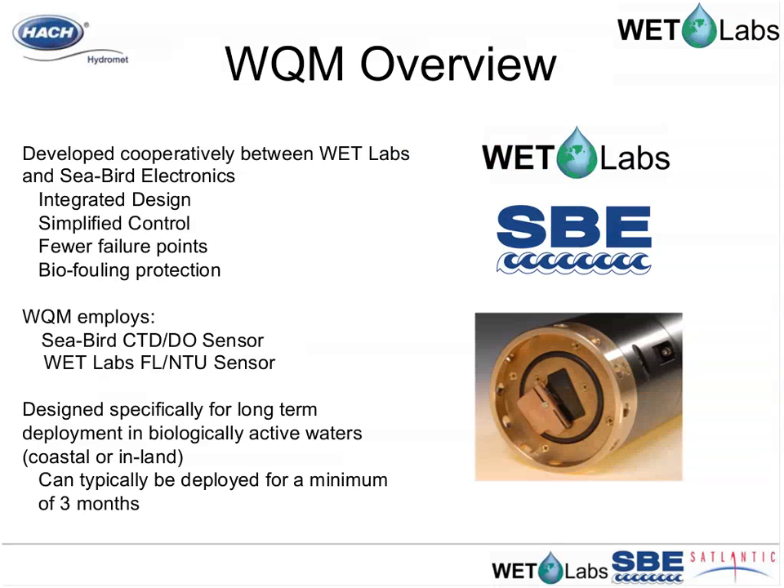The WQM is a joint project between Seabird and WetLabs. Seabird Electronics, based in Bellevue, Washington, is well-known for their CTD DO sensors used in oceanographic research for many years. WetLabs is primarily an optics company. The impetus for bringing the WQM to market was to develop an instrument that lasts for a long time in a long-term monitoring methodology, integrating the design of the instrumentation from each company into a cleaner, simplified package with fewer failure points, wrapped with as many biofouling protection technologies as possible.